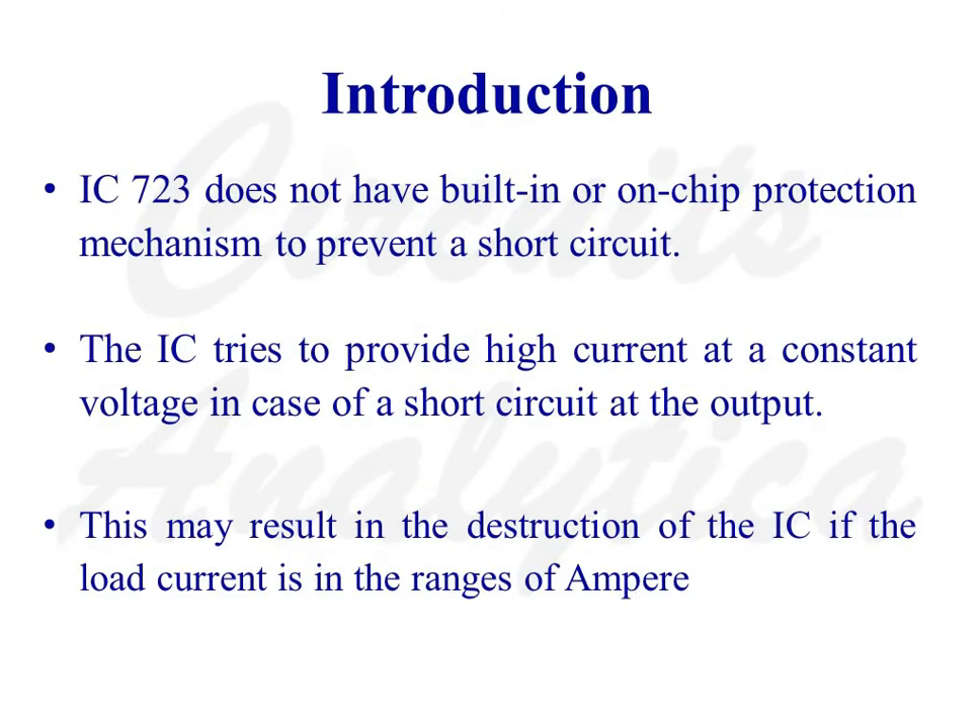This video covers current boosting and current limiting in IC723. IC723 does not have a built-in or on-chip protection mechanism to prevent a short circuit. The IC tries to provide high current at a constant voltage in case of a short circuit at the output, which may result in the destruction of the IC if the load current is in the range of amperes.